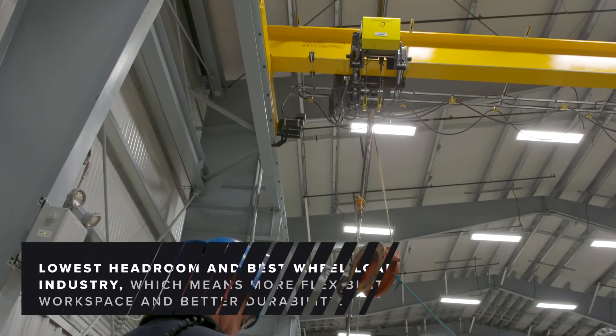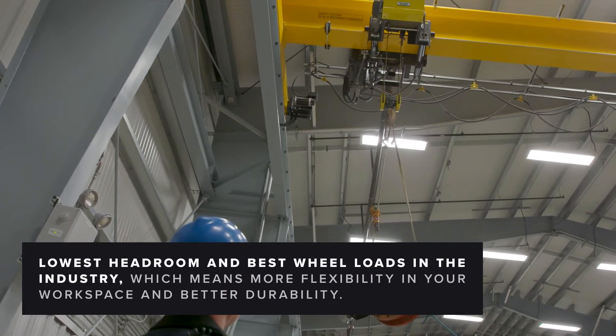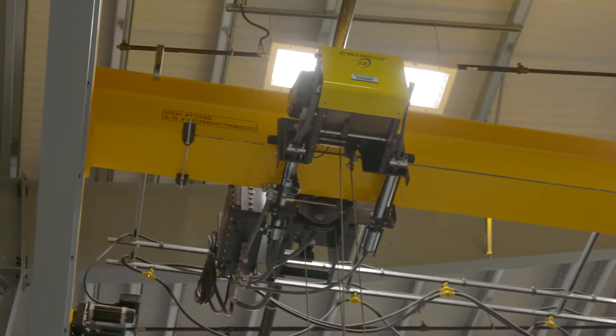R&M cranes are great — they're easy to install, they're great for the end user, and easy to maintain. As a crane manufacturer, we turn to R&M for customer solutions because as a partner they help us meet or exceed our customers' expectations.